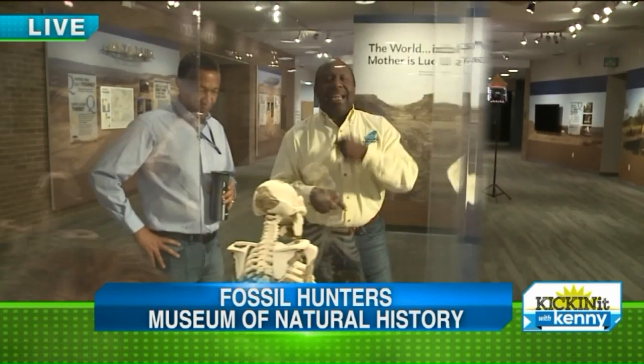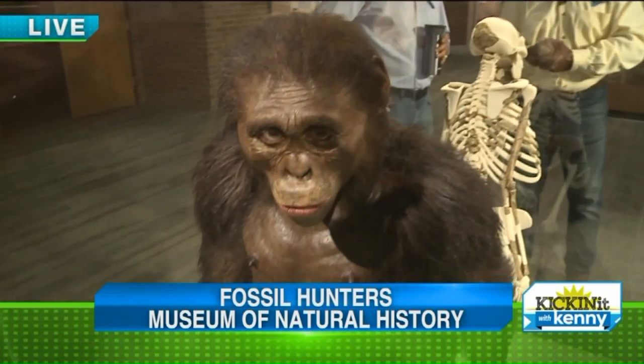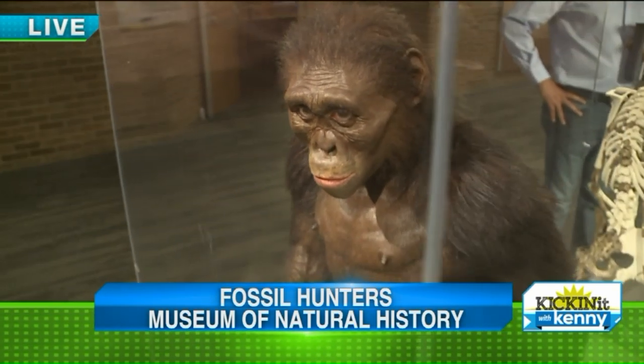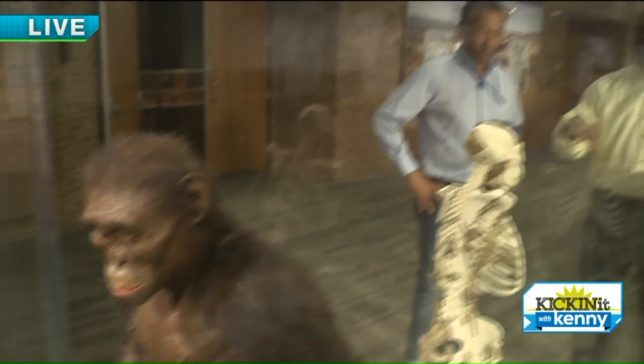All right, well, we're having a good time here at the Natural History Museum. We're hanging out with Dr. Haile Selassie, and we're talking about, I guess indirectly, a famous Clevelander — Lucy — because she was found by Dr. Johanson, who was from Cleveland at the time. So this has been tremendously significant. Jimmy, you can come over here, we can look at the skeleton.